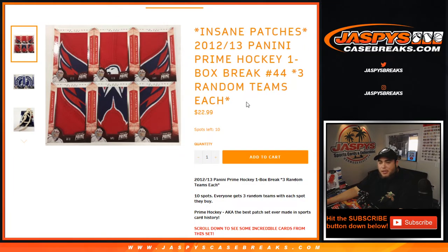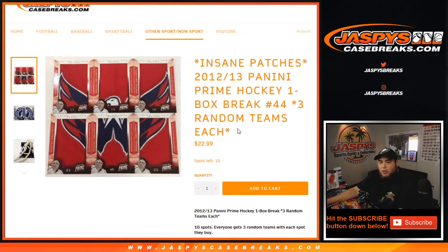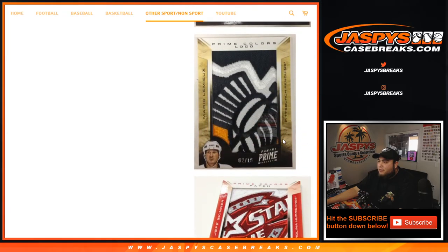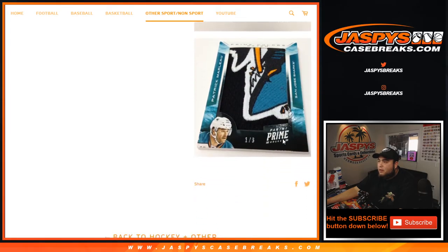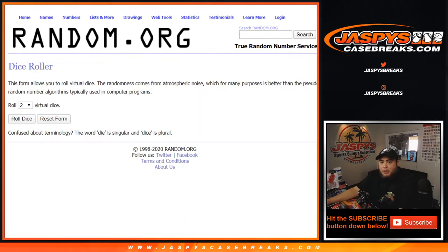Really, really insane patches — you get three random teams each per spot. Remember, no Vegas. Really nice since this is 2012-13. That's an example there of what kind of nice patches you can get out of here. Not the best rookie class, there are some nice ones though, but like I said the patches are what people love, and the vet stuff. So good luck, let's roll the dice.